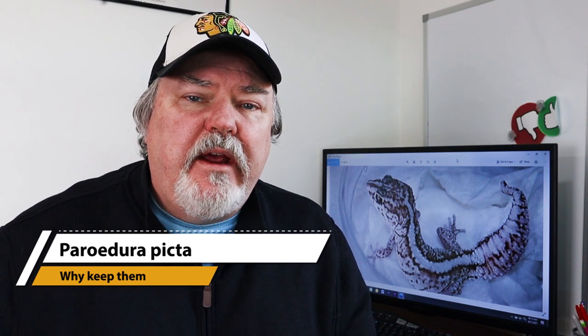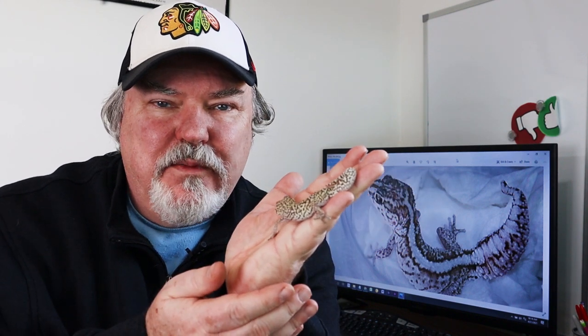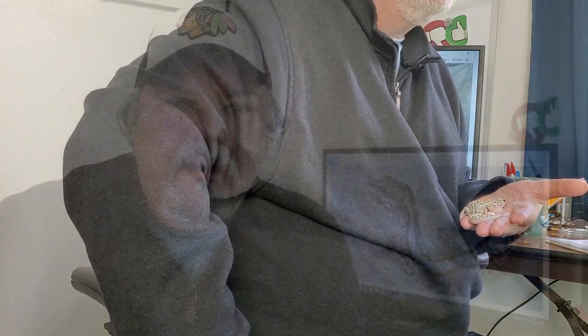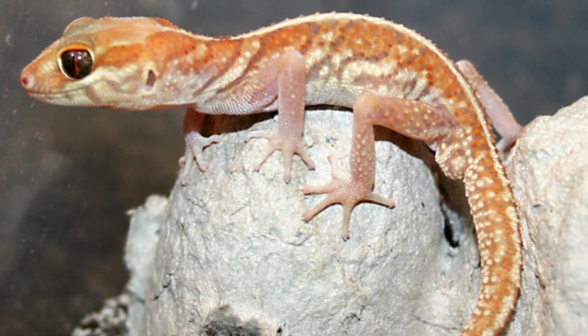Before we get into the history and background of Paroedura picta, let me tell you why I keep them and why I consider them one of the top geckos to keep. They're just fantastic little animals. I have a picture of the Paroedura picta behind me, but I did bring along one so we could see — I've got the Paroedura picta cam going. The reason I keep these animals is because they're just so absolutely adorable. They have big eyes; they're nocturnal so they have these huge eyes to see more at night. They're certainly handleable — this one's just really comfortable sitting on the palm of my hand. Even from a young age these guys do really well with handling, and the more you handle them the better they do.